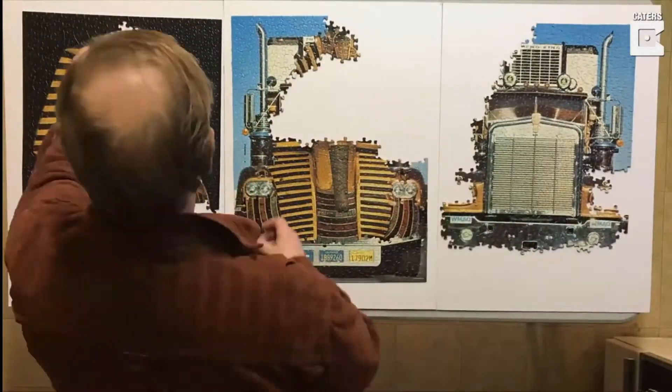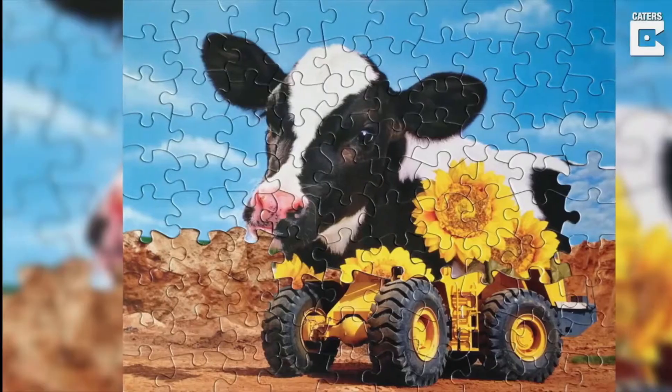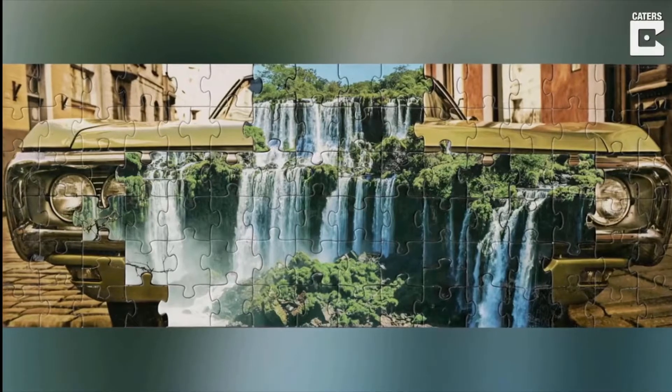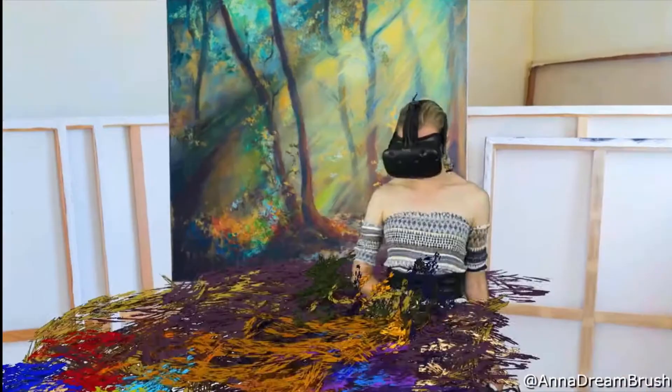This person has the ability to make beautiful images by using two different puzzles. Looks like painting in VR.